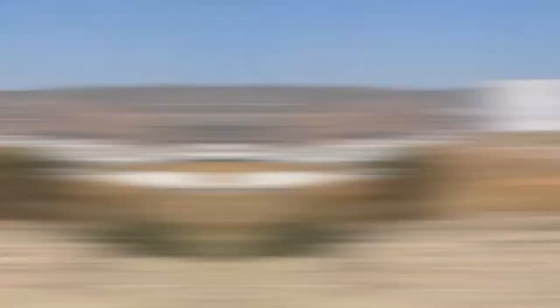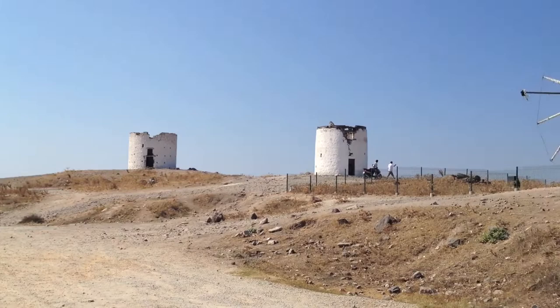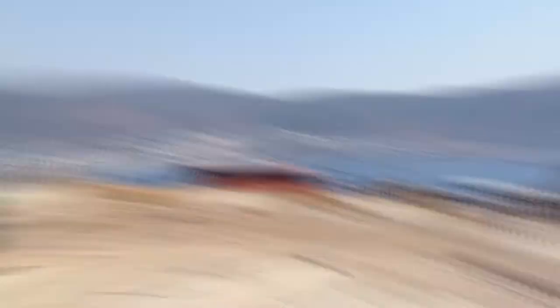Number 6: Windmills in Bodrum. The old windmills are on top of a hill with a view of Bodrum, Gumbet, and even the Greek island of Kos. Some of them are in good shape, while others look like they've been through a lot. Their whitewashed walls shine in the sun and stand out against the blue sky above and the sun-bleached grass around them. The windmills themselves aren't much to look at, but the view from the top of the hill is breathtaking and more than makes up for the climb.